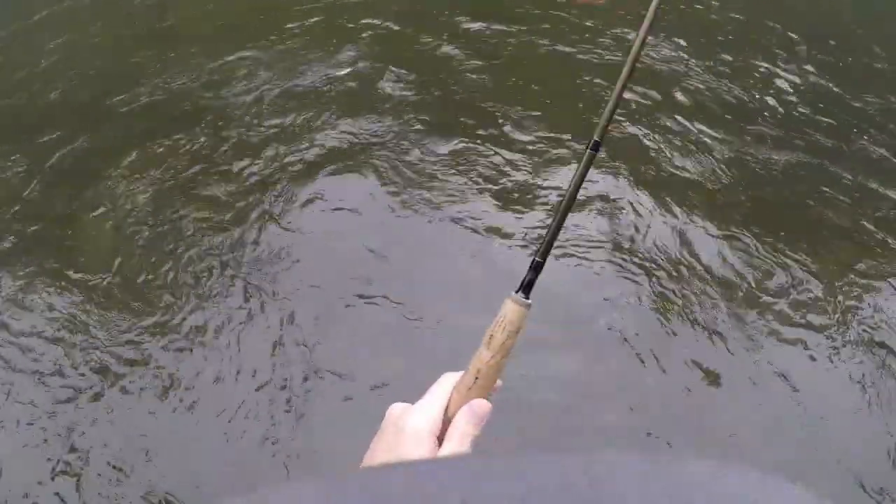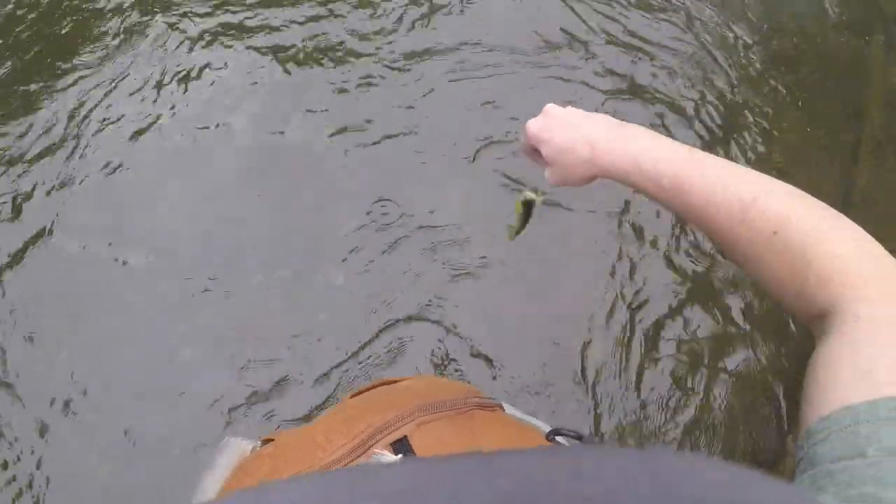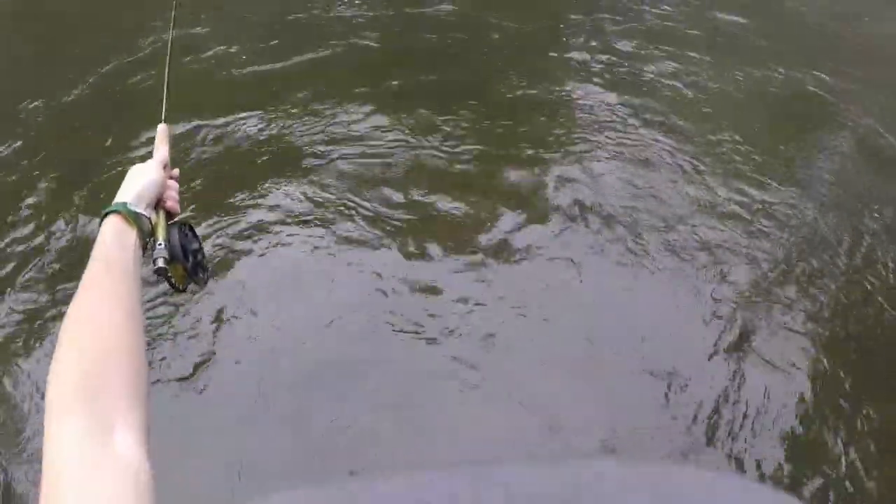I got my first trout of the day. I got him on the swing, which I usually don't do a ton of, and he hit what looks to be the prince nymph, which I don't fish much. Small fish but nevertheless a good get on the board quick and not get skunked.